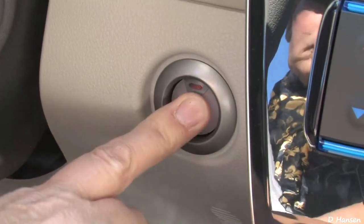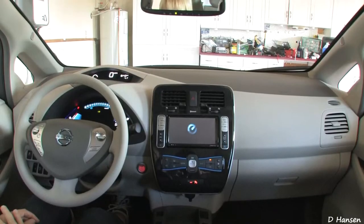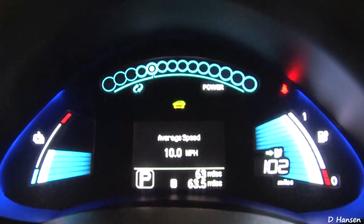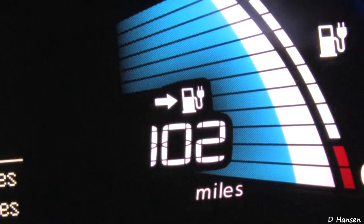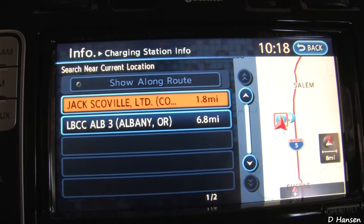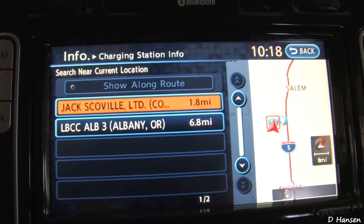An optional solar panel rear spoiler can help recharge that battery. To start the car, simply push the power switch. The driving range, shown upon startup, is an estimated distance you can drive before the car needs charging. The system can also constantly update information about nearby public charging stations should you need them.